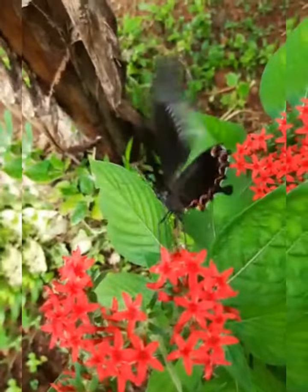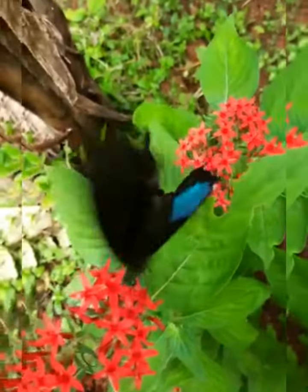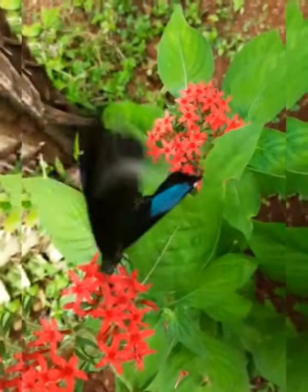This is a large-tailed butterfly with black wings, dusted with golden-green scales and hind wings with an iridescent blue patch.